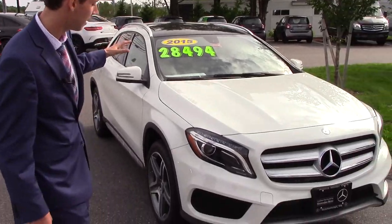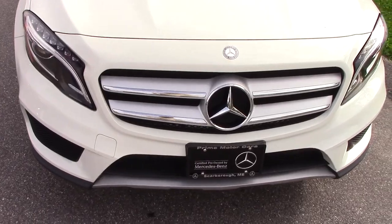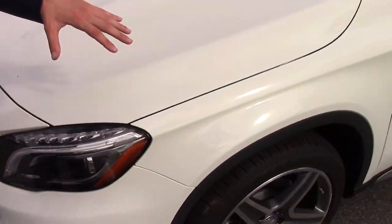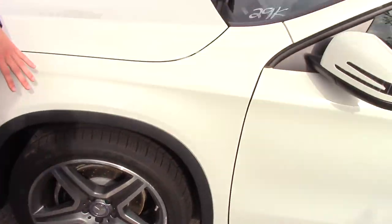Some things to note on the outside: we have our LED headlights, so you can see this bar of LEDs coming along the front there. Chrome Mercedes emblem in the middle. We have our five-spoke AMG sport wheels up front, so we get that nice AMG package.